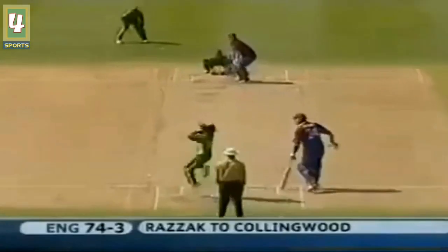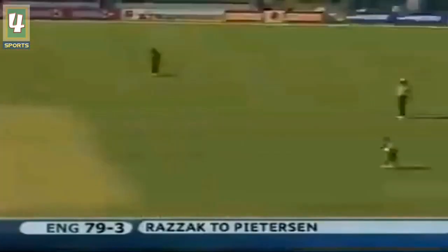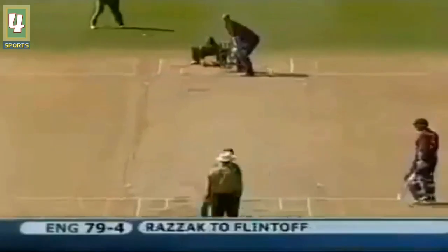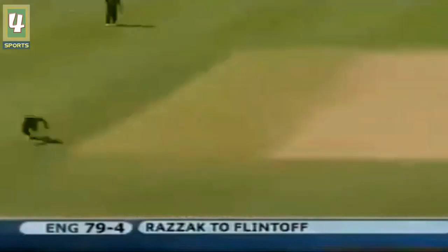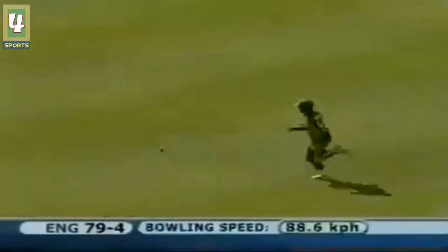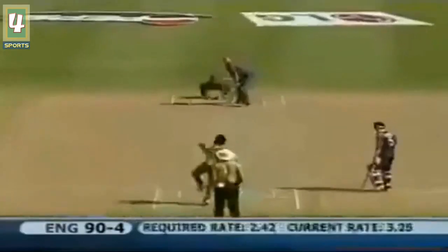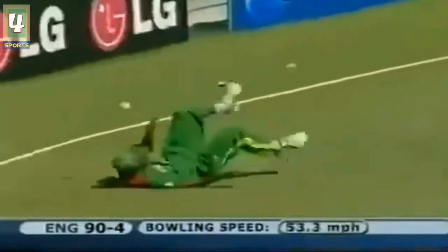It's gone over the top of the fielders inside the ring — a good hit. It's in, going through. The timing has been good. They're looking for the big shot — Flintoff, strong man, gets a boundary. That's a better shot from Flintoff — kept his shape well.